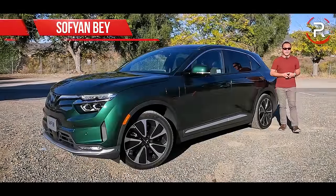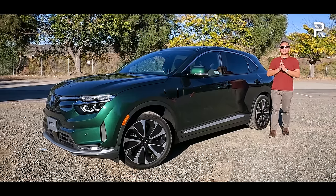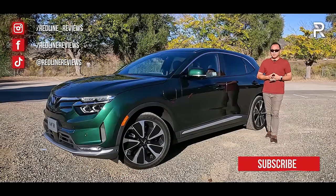When it comes to midsize electric SUVs, it's pretty hard to beat the entire package of a Tesla Model Y. In fact, that segment has grown so tremendously over the years that every single manufacturer wants to get in on the fun with their version of a Tesla Model Y.